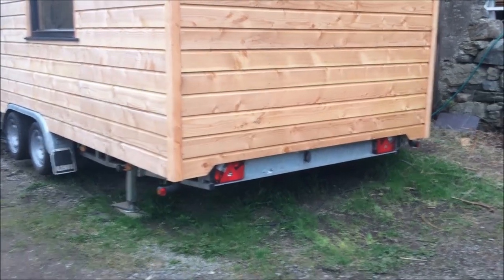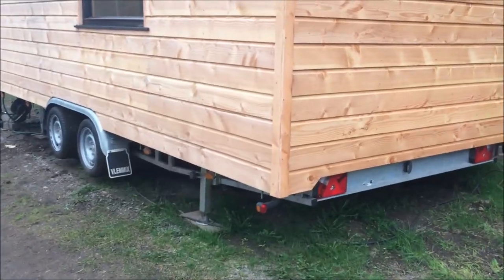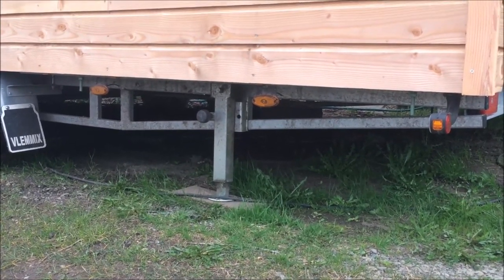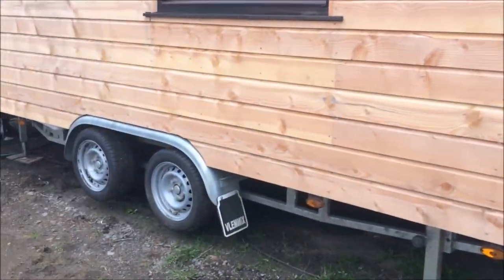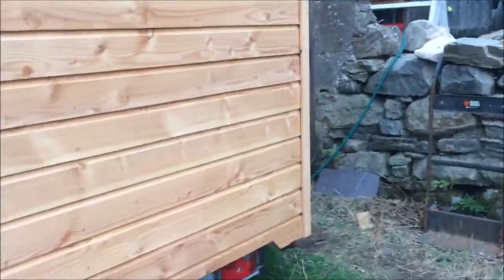It's on a twin axle tiny house purpose-made trailer — I buy these in, they actually come from the Netherlands. It's got jacks on it this time, a slight improvement on the design. There are four jacks all the way around for levelling it up, which is really handy, and slightly smaller wheels than previous ones as well. It sits a bit lower to the ground, which is nice.